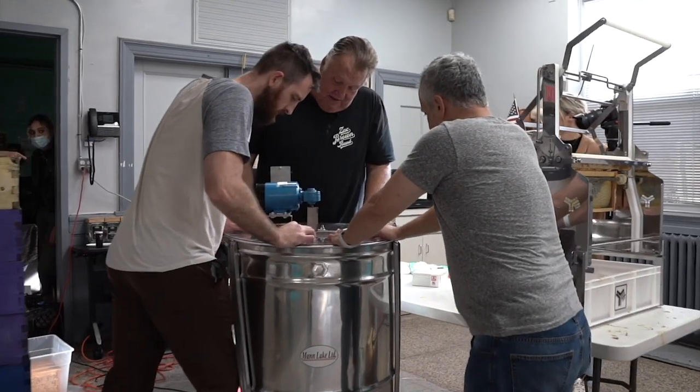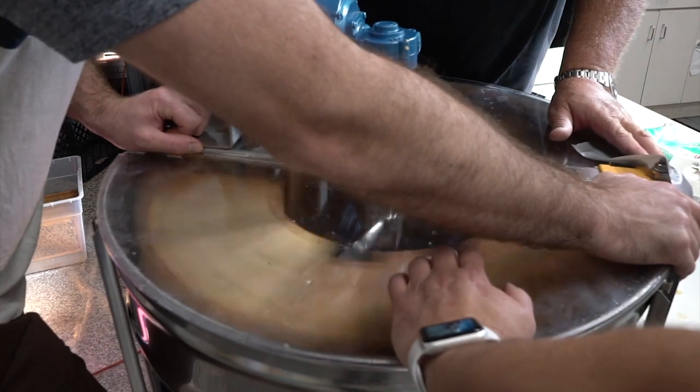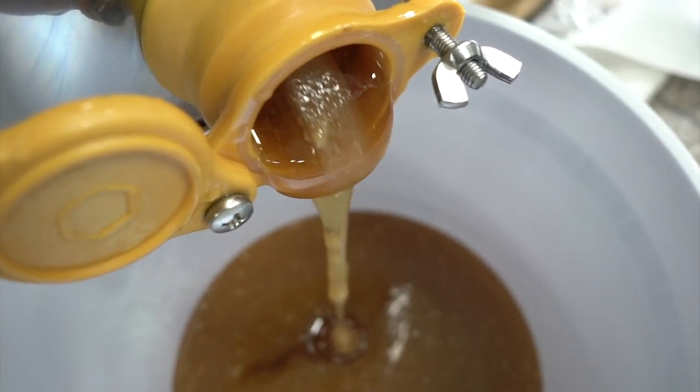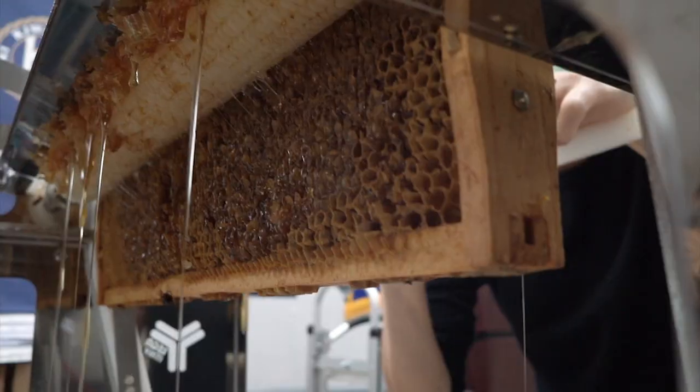What happens is the spinning will throw the honey to the side wall, which will then drop the honey down to the bottom. If you look straight down from the center you'll see the honey is actually down there, now going into the bucket. Each batch we're running about 20 minutes.